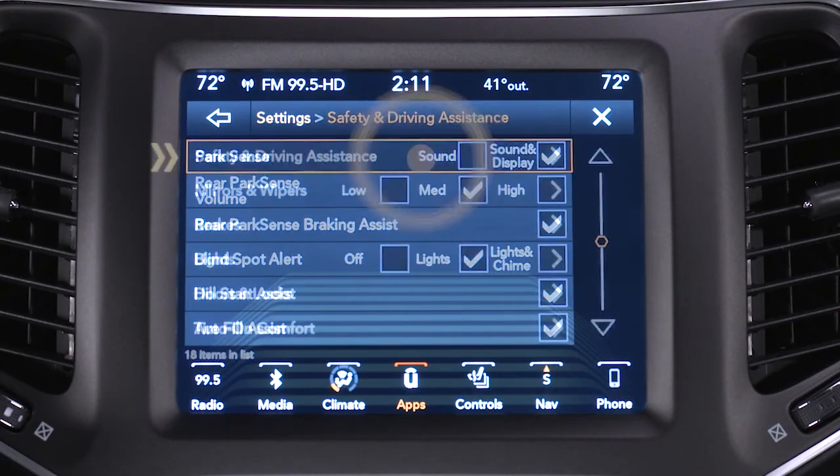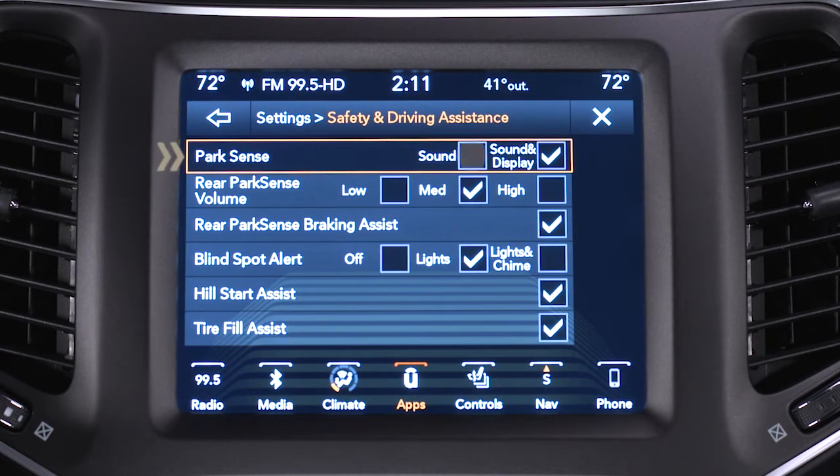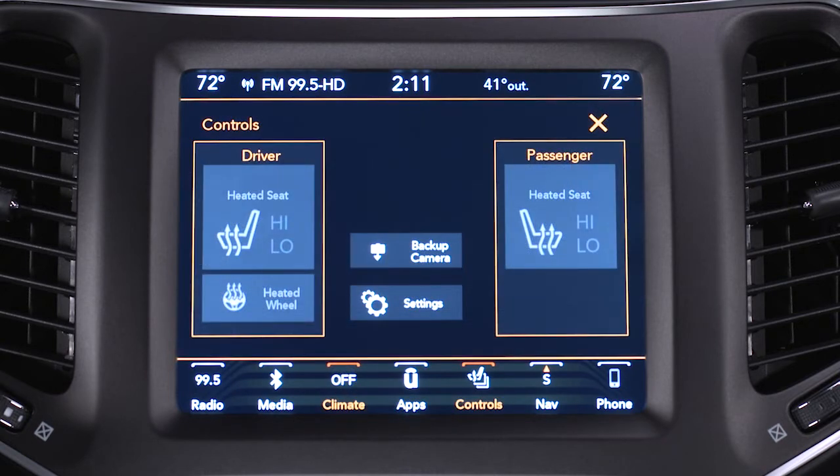Did you know you can customize your vehicle's personal settings just the way you want? Let's give you some examples.